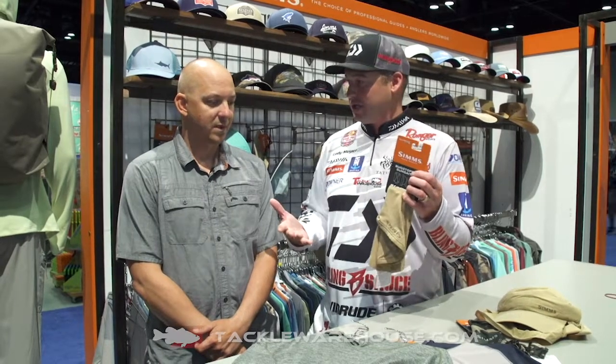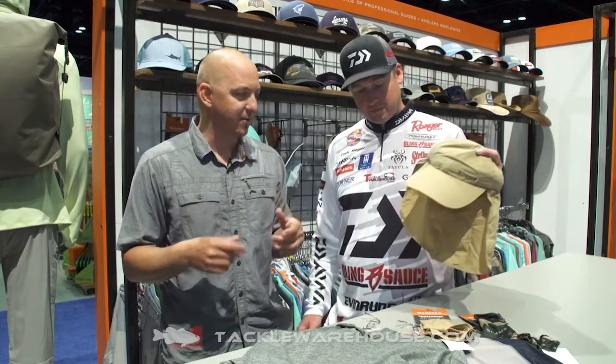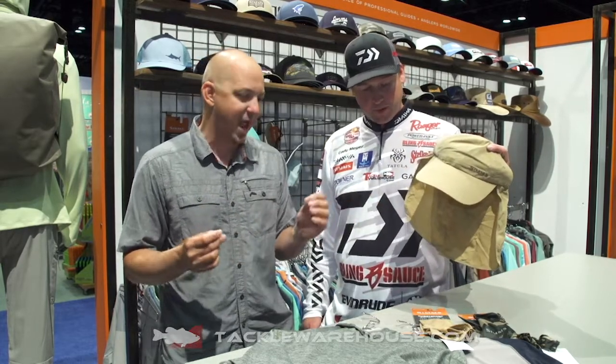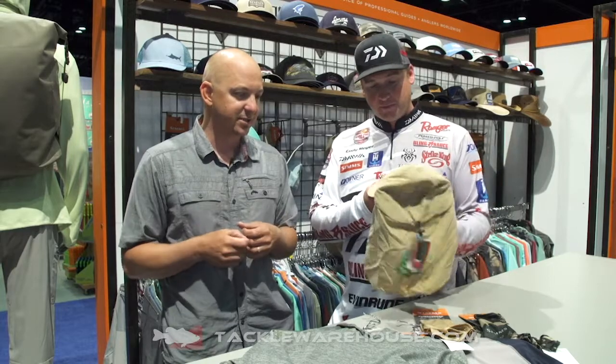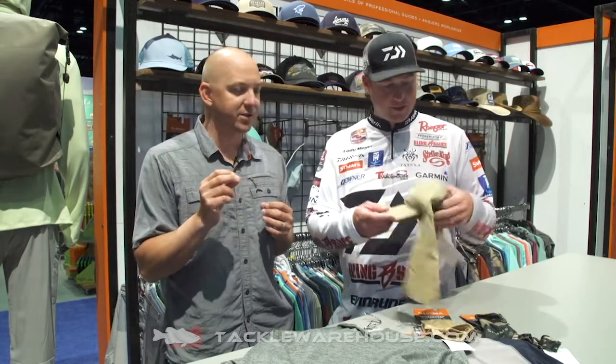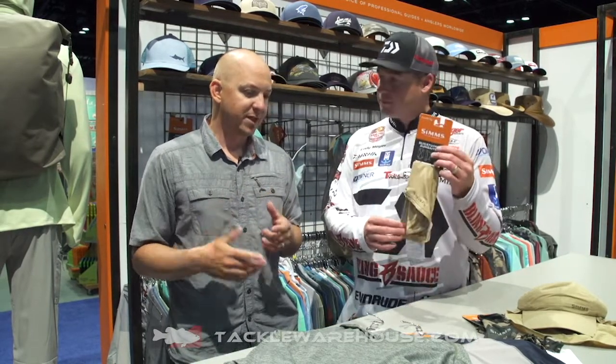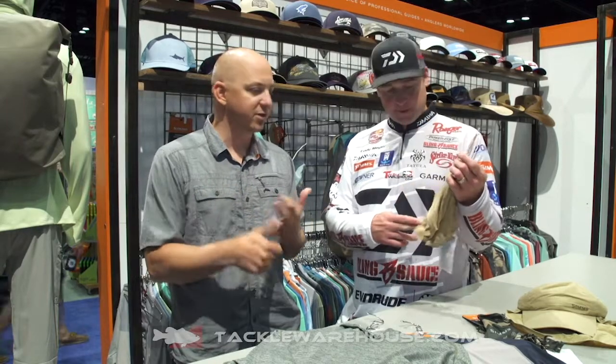John, what's new for this year? Thanks Cody, we've got a lot of great product. We've learned that we want to protect ourselves from the harmful rays of the sun, but there are environments — especially when we're using light fabrics like SolarFlex, super light type hats — where mosquitoes, ticks, and biting flies can bite right through those lighter fabrics. So we've introduced a whole Bug Stopper protection line treated with permethrin. It's EPA approved, it's safe, it's odorless, and lasts over 75 washes.